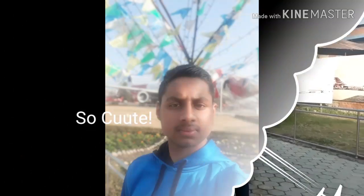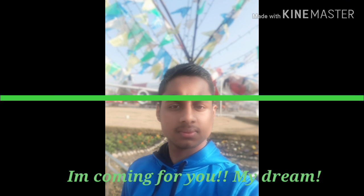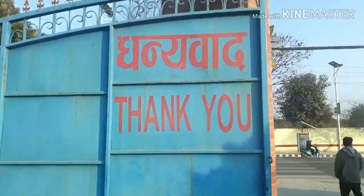Thank you to all of you for watching this video. If you like it, subscribe and like. And share it with your friends. Thanks for watching.